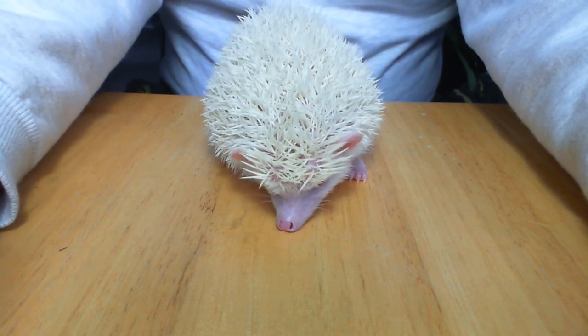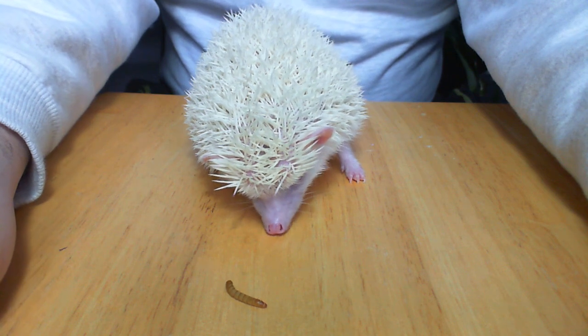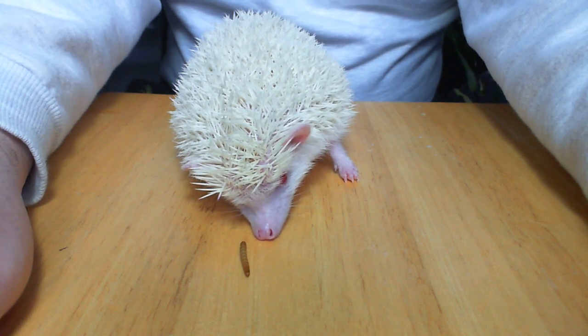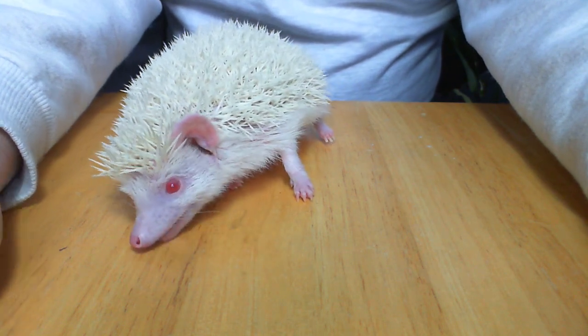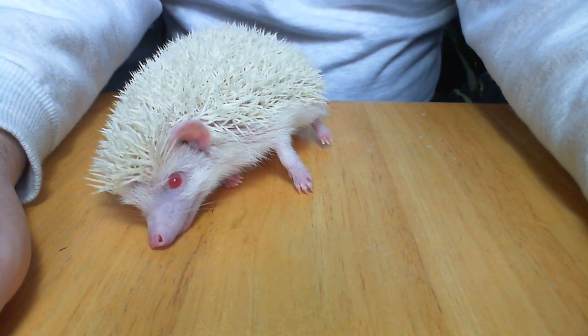Hi guys. You may remember my hedgehog Spyro from an earlier feeding video, and today I want to talk about Wobbly Hedgehog Syndrome. If you notice, Spyro is not moving a lot. She's leaning on her left side, slouched over, because she unfortunately does have Wobbly Hedgehog Syndrome.